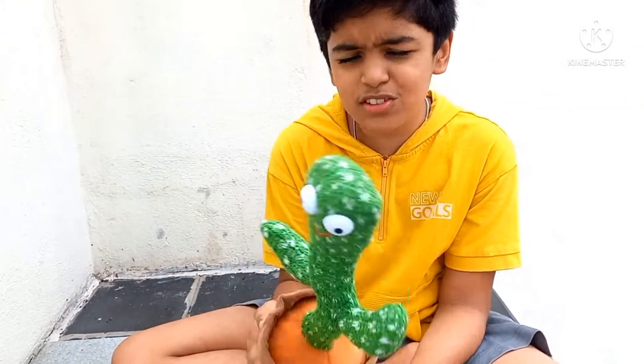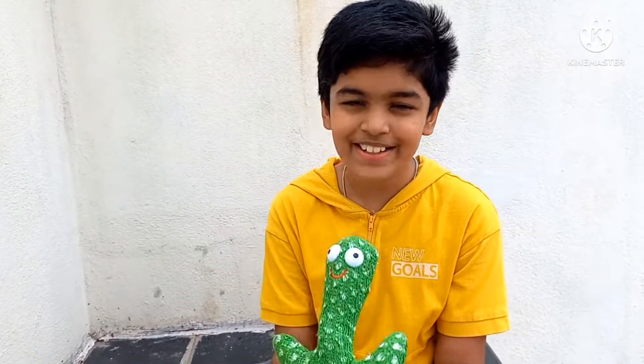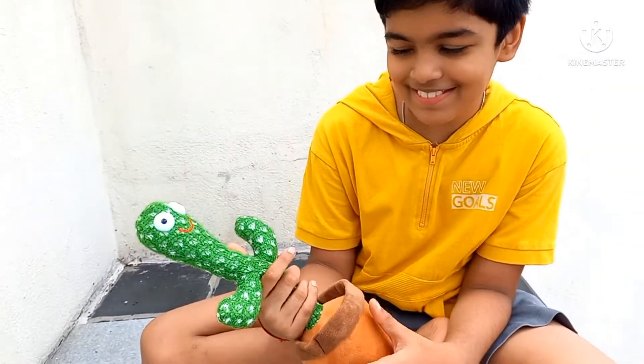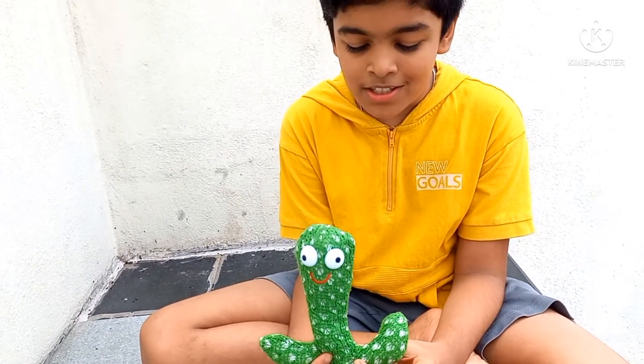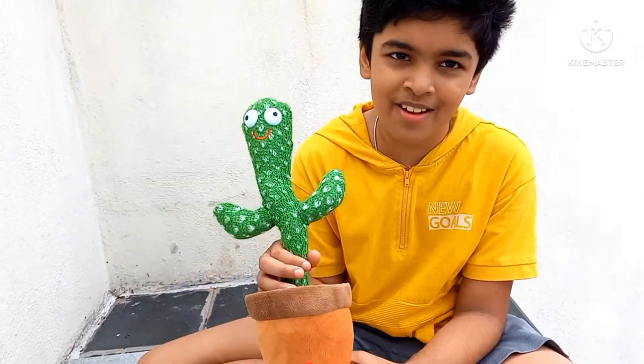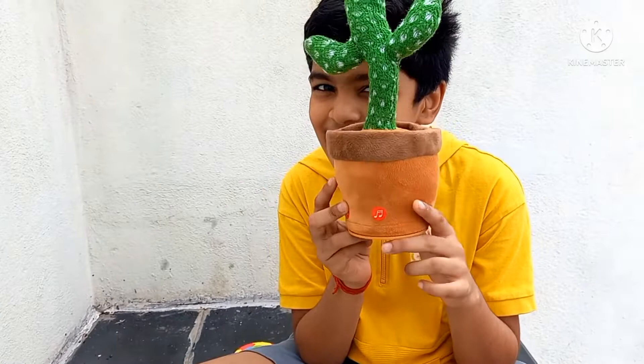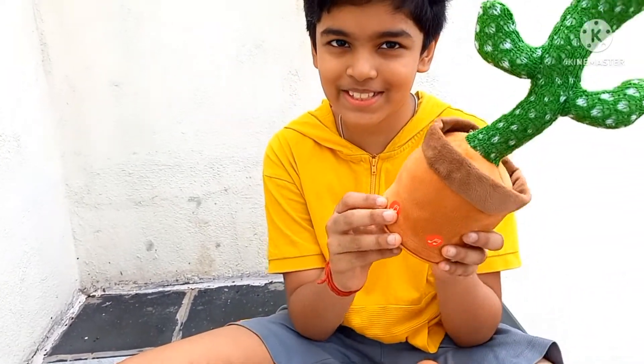So this is called a dancing cactus. This is a new toy to the family — he looks funny! I saw this dancing cactus in a few of my friends' houses, and my brother really liked it, so he bought it as a gift for his birthday.